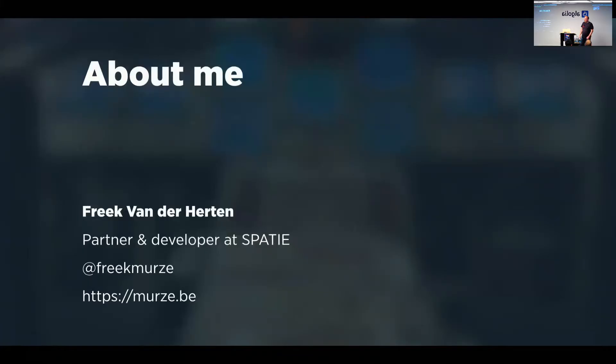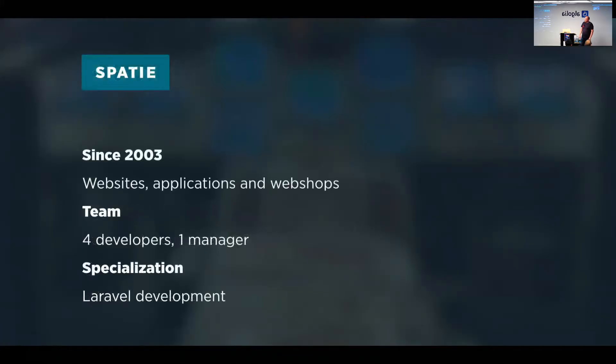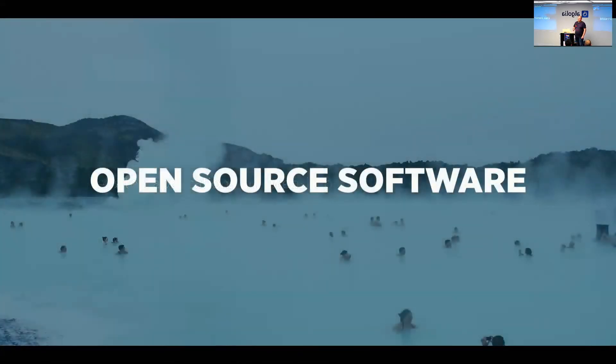My company Spasi has been around since 2003. We're a development shop — we create websites, applications, and webshops. Our team is quite small, consisting of only five people: four developers and one manager, and we focus on Laravel. Basically everything we do touches Laravel.